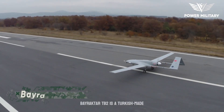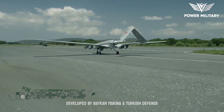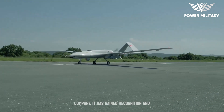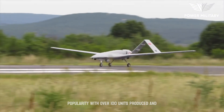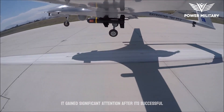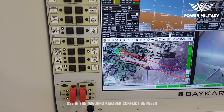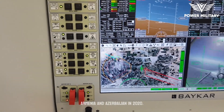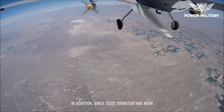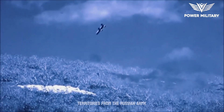The Bayraktar TB2 is a Turkish-made unmanned aerial vehicle developed by Baykar Makina, a Turkish defense company. It has gained recognition and popularity, with over 100 units produced and exported to various countries around the world. It gained significant attention after its successful use in the Nagorno-Karabakh conflict between Armenia and Azerbaijan in 2020. Since 2022, the Bayraktar TB2 has been effectively used by Ukraine to protect its territories from the Russian army.